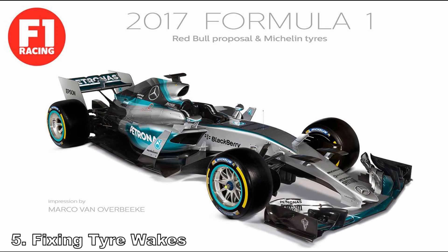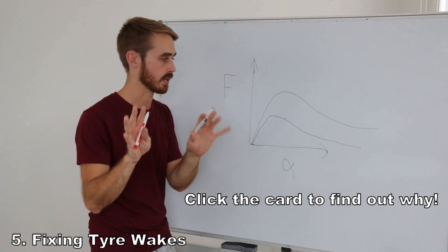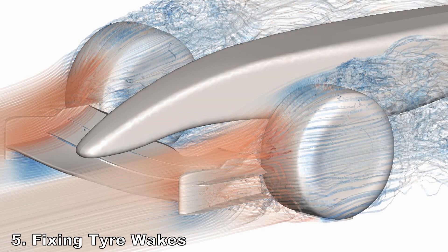Number five is fixing tyre aero. The new rules increase the tyre width. But what would be better for aero? Smaller width and faired tyres. Obviously, wider tyres make more mechanical grip, which is handy for increasing race excitement and overtaking prospects. However, they produce a lot more dirty air, making it harder to follow at higher speeds. So you've got to strike a balance between mechanical grip and how much dirty air you're generating.